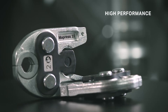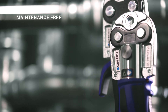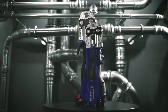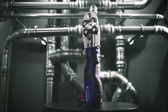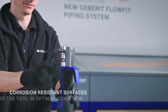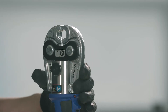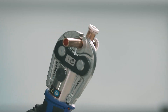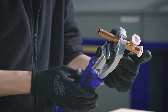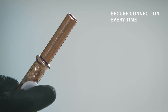Geberit pressing jaws offer high pressing performance and remain maintenance free throughout their entire service life. Engineered with durability and quality in mind, our pressing jaws ensure a balanced distribution of force. Even after prolonged and intensive use, the corrosion resistant surfaces keep the tool in optimal condition. Incorrect pressing is practically a thing of the past, thanks to the precise pressing jaw guide of the fitting. When set in the correct position, the pressing jaw grips reliably and cannot slide out of place, guaranteeing a secure connection every time.